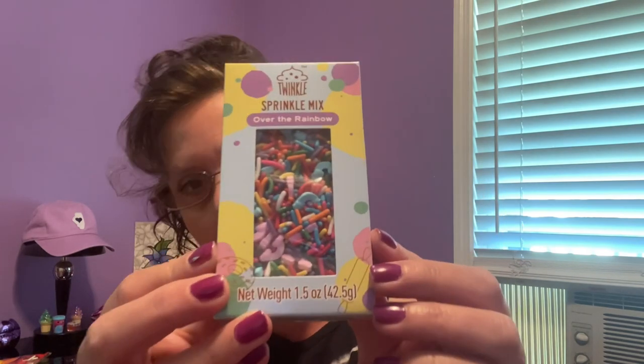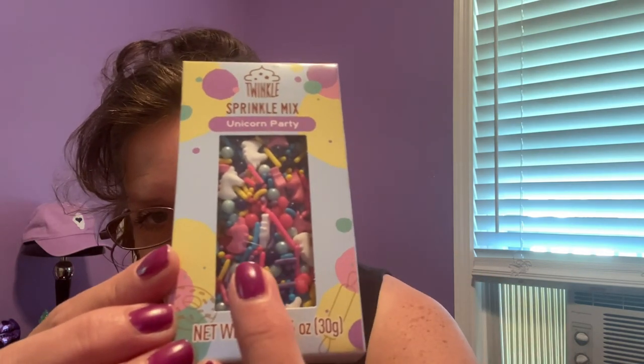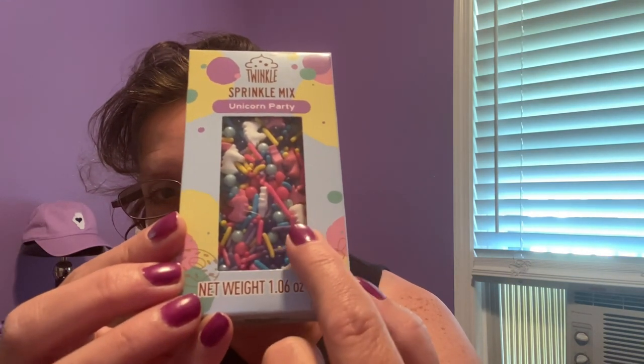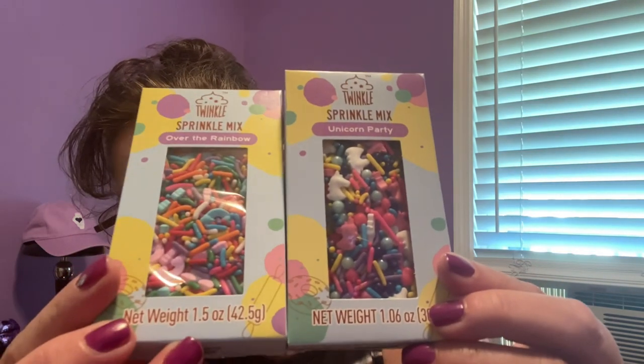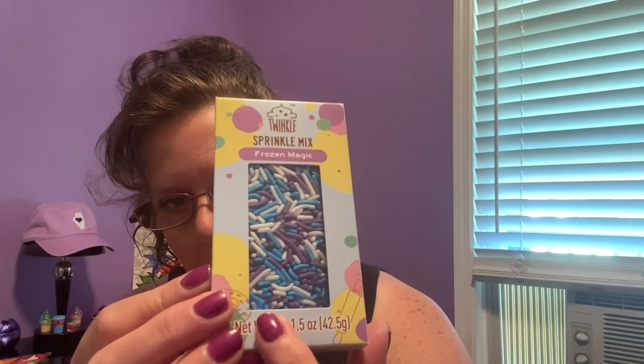Then they had 'Unicorn Party' — look at the little unicorns, the little spritzes, and these beautiful pearlescent balls throughout. How fun are these going to be on cakes and cupcakes! Moving on, I did get a couple of doubles. This one here is called 'Frozen Magic' — it's got white, blue, and purple. I love these names.